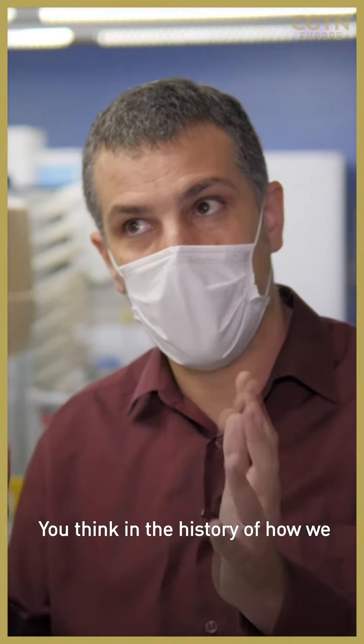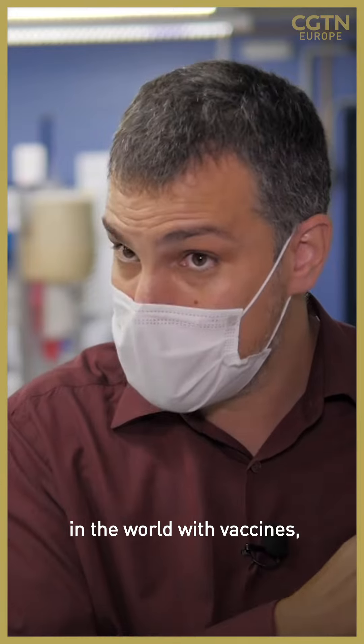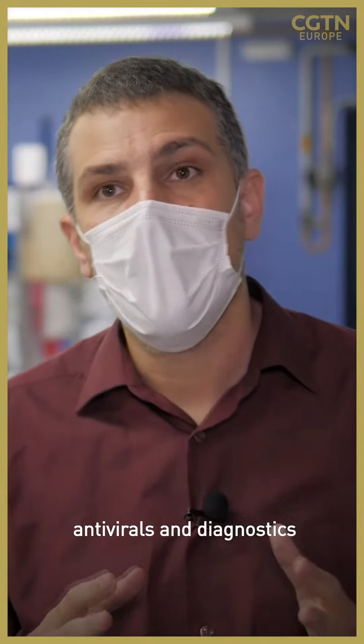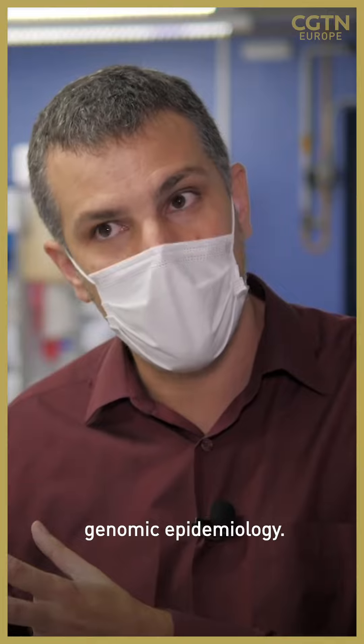And you think in the history of how we fight diseases: in the 18th century we had a huge development of vaccines, in the 20th century we had antivirals and diagnostics, and I think in the 21st century we will get this genomic epidemiology.